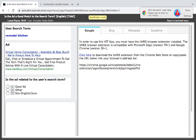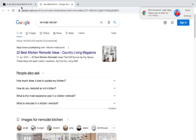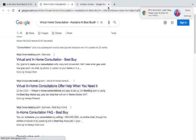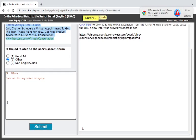Now you have 'remodel kitchen' — also an informational query. Country Living lists best kitchen remodel ideas. The ad is from Best Buy: 'virtual home consultation available — call and schedule a virtual appointment to get the tech that's right for you.' Does Best Buy do remodeling? I don't think so. I doubt it.